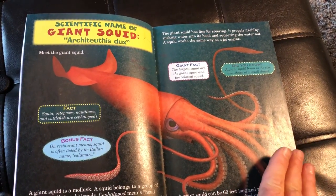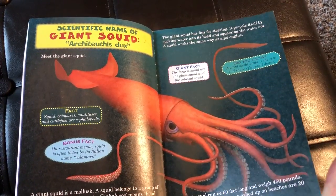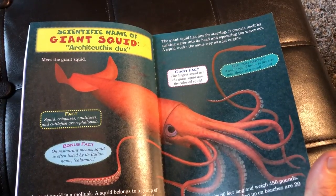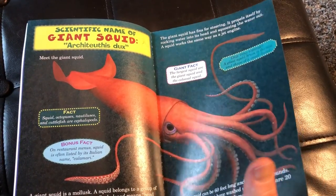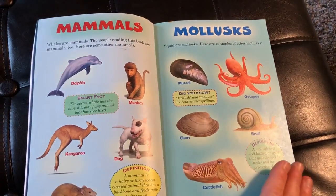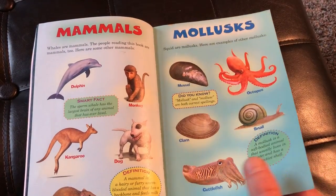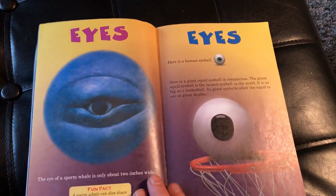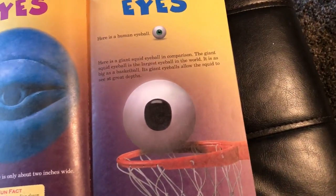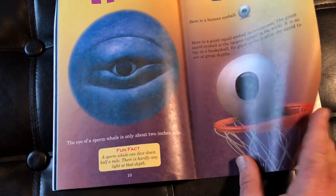There's the giant squid and, of course, the giant squid's scientific name, which I'm going to take a pass on — you can do your best to sound it out. There are facts, bonus facts, giant facts — all kinds of different awesome information on these guys. It talks about mammals versus mollusks, and comparing the eyes. Look at the size of that eyeball — it looks like it's about the size of a basketball.